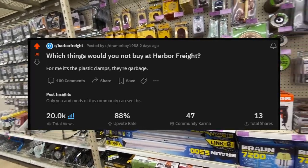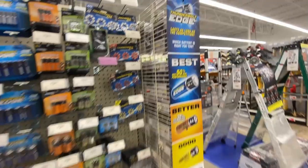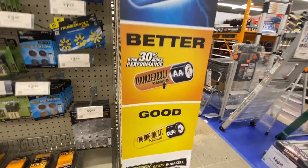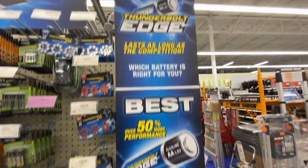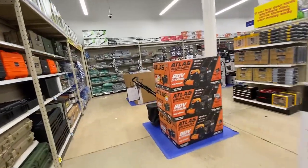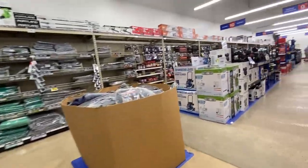Before we get started, I do want to mention that Harbor Freight now usually has three tiers of each product: a good, better, and best brand. Most of the bad experiences obviously come from the lowest tier, the good brand. But to be fair, if you're shopping at Harbor Freight, you're probably looking for the best deal and that's usually the bottom tier brand. If you're shopping the best brands, you're usually not saving much from the name brands elsewhere unless you're using a coupon.